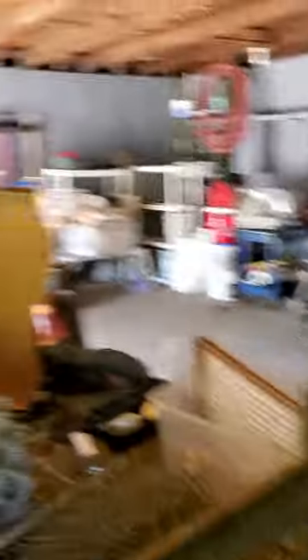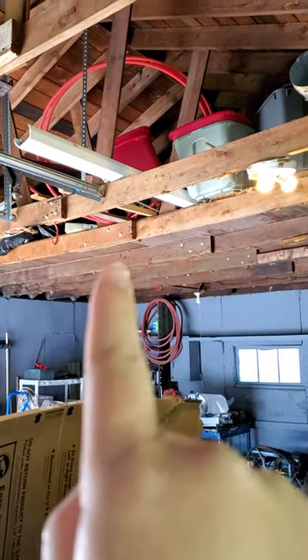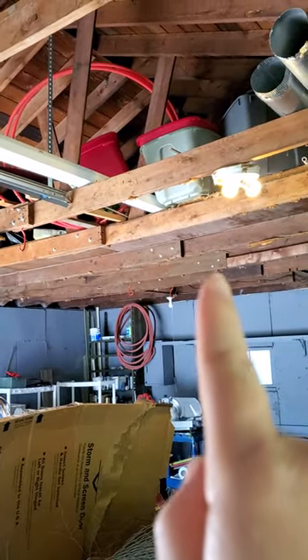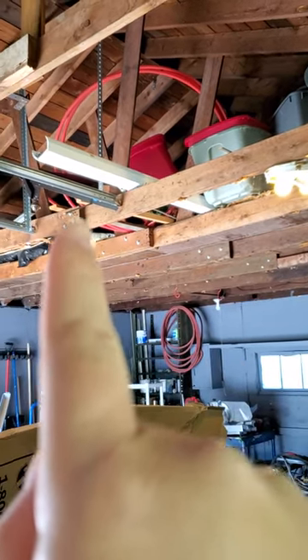So I'm in this garage, and immediately the thing that jumps out at me is there are two one-car-sized garage doors here. Originally there was a wall, very likely in the middle of this garage. And what I'd like you to focus in on is all of those bolts joining these rafters and all of the support structure for the roof together.